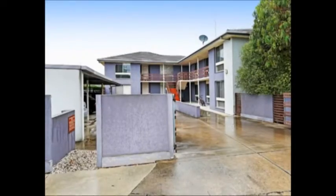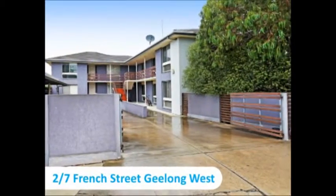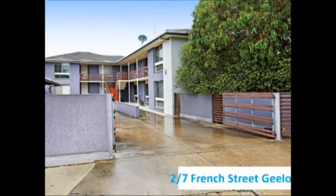Welcome to Unit 2, No. 7 French Street in Geelong West. We have vibrant Packing Street at your doorstep as well as Shannon Avenue shops. Join me while we inspect this lovely two-bedroom unit, currently rented out for $265 per week.